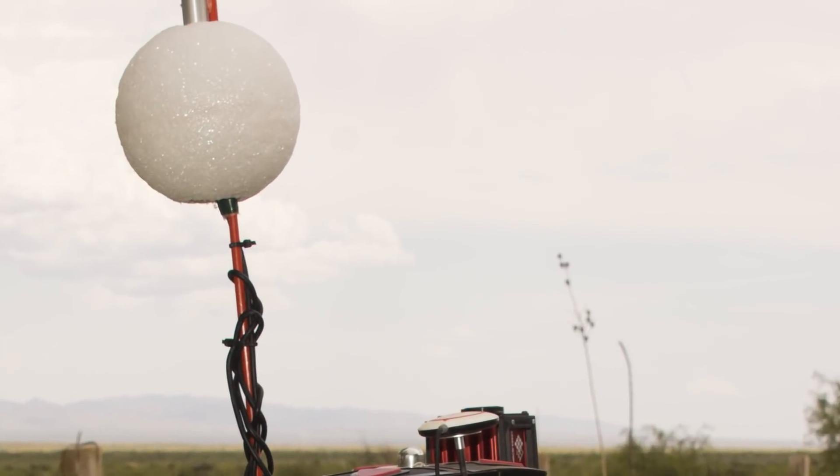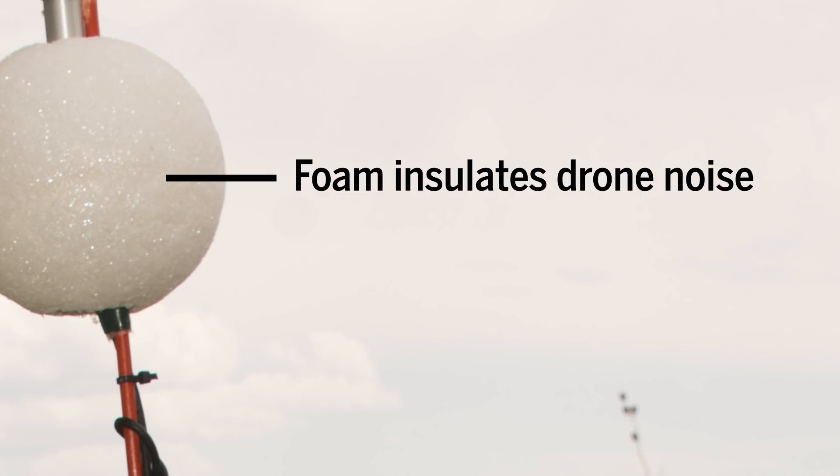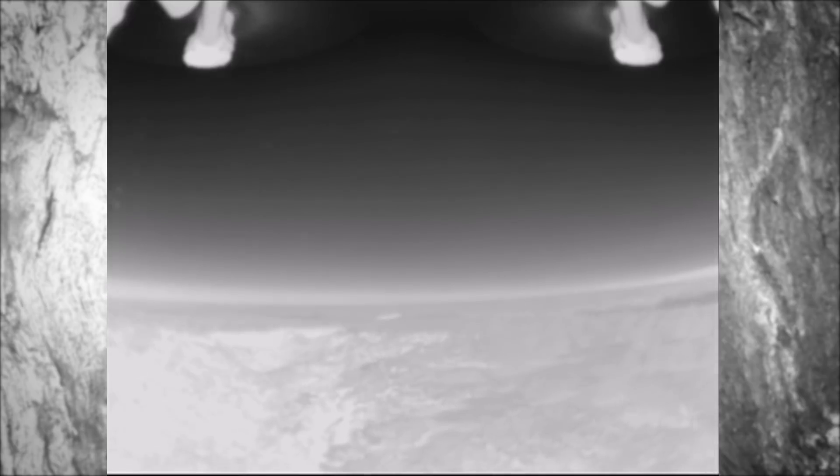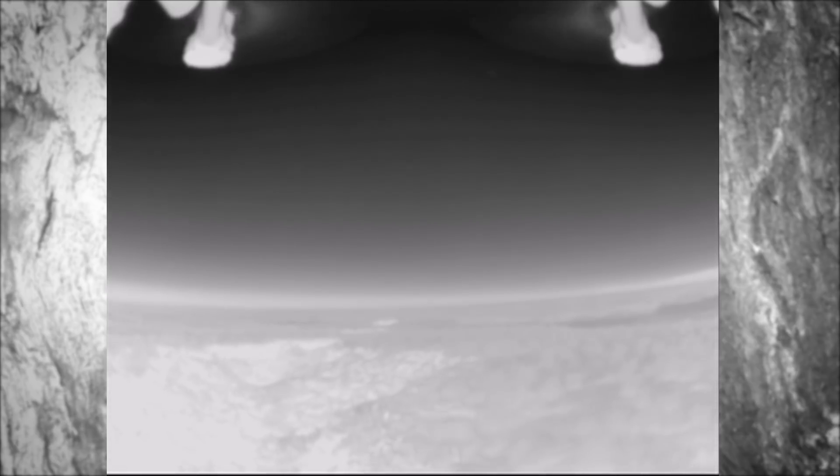The microphone is insulated, and that allows it to pick up high-pitched bat chirps over the noise of the drone itself, and the foam prevents it from reflecting those chirps back to the bats.